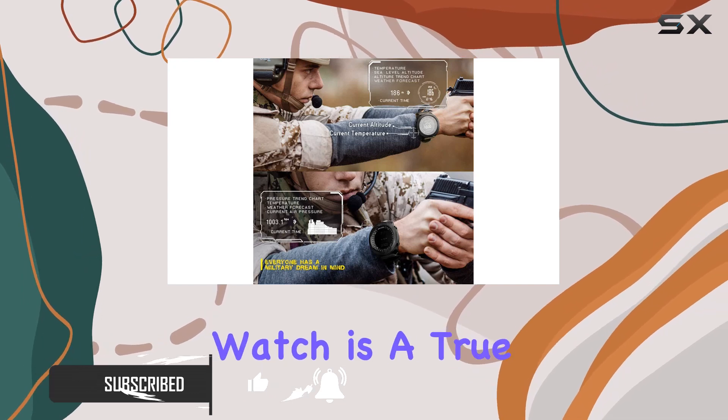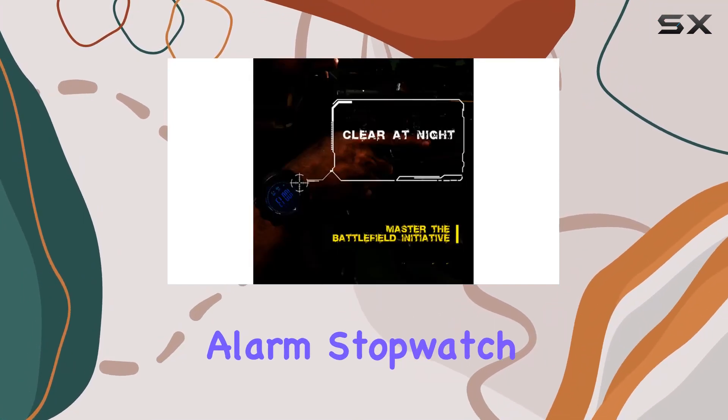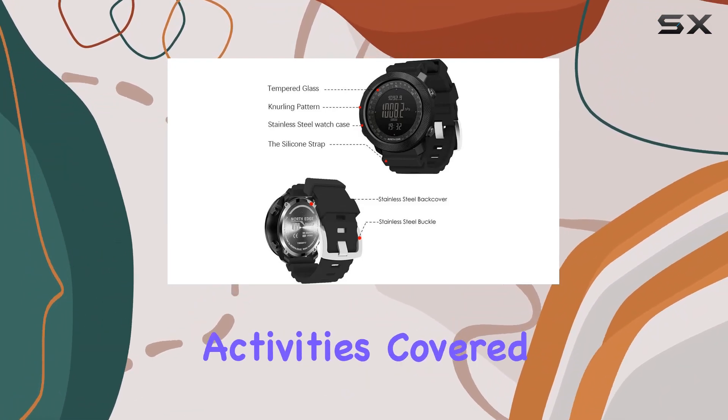First off, this watch is a true multitasker. From timekeeping to a pedometer, alarm, stopwatch, and countdown functions, it's got your daily activities covered.